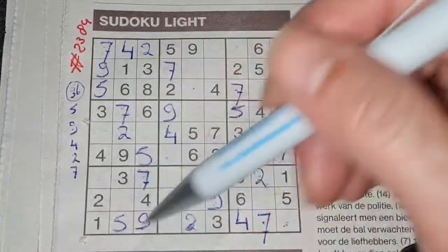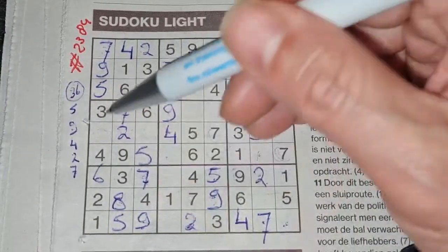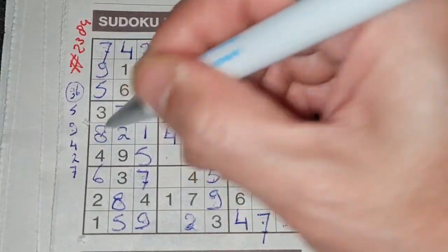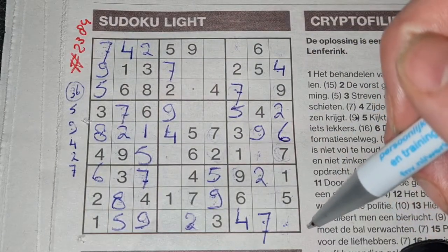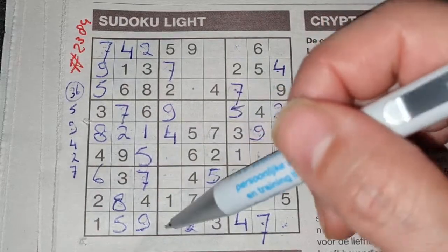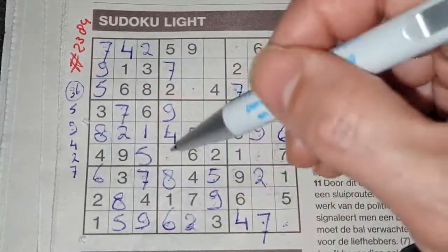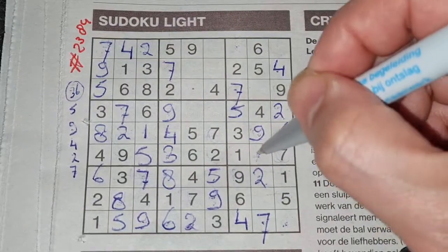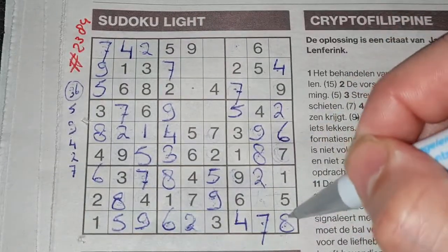Seven in this row, seven in the row below, so in the last row the only two places for the seven should be here or there — we see that seven, no seven there — seven should be there. Seven in the last column, seven in the column next, so in that column the only two places for the seven should be here or there — we see there seven, no seven there — seven should be here. And all the sevens are used — digit number five: number seven. Two numbers left in this big square for eight and six — we see there six, no six there — six should be here and eight goes there. Two numbers left in this big square for one and eight — we see here one, no one there — one should be here and eight goes there. One number left in this row for the number six.